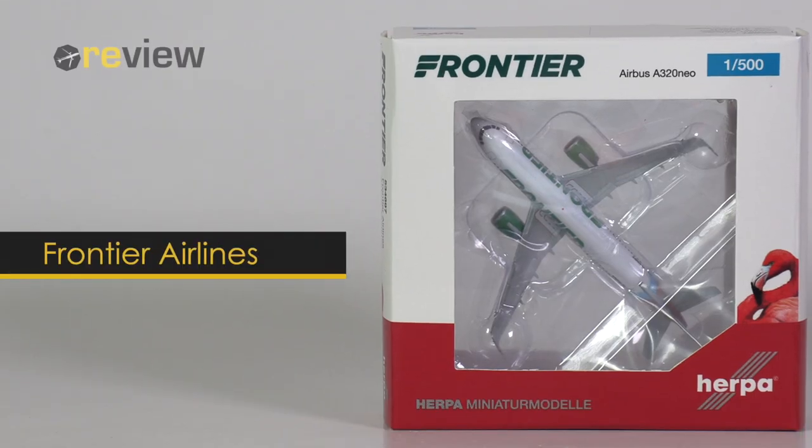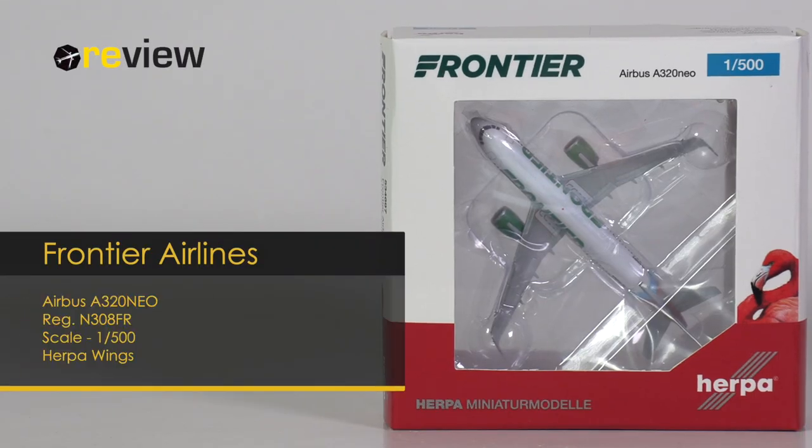Hello and welcome to a new episode of Review, where we today will take a closer look at an Airbus A320neo of Frontier Airlines.